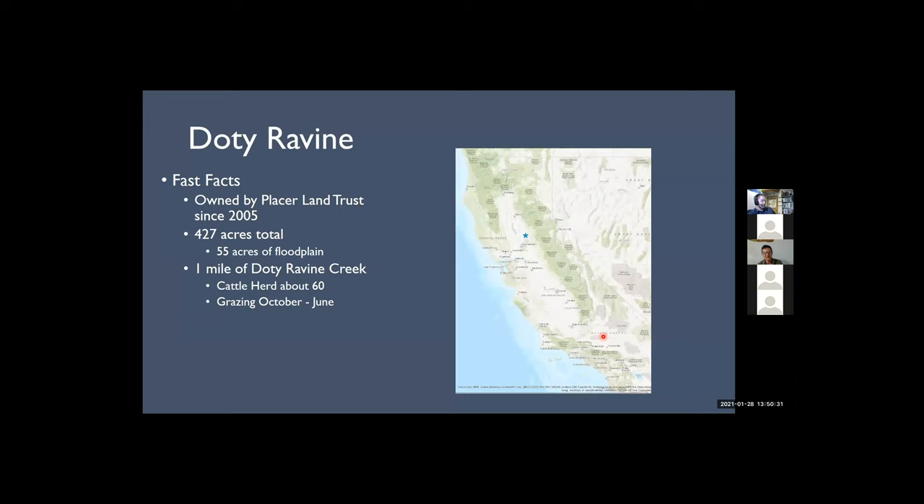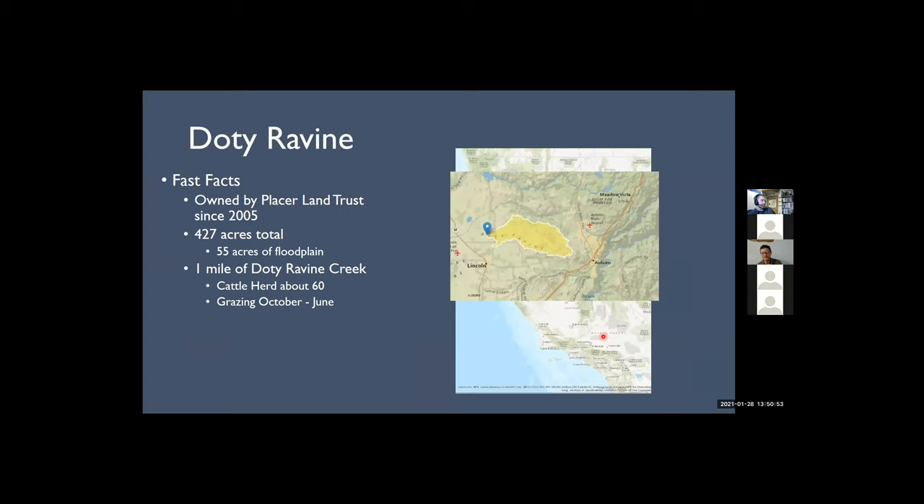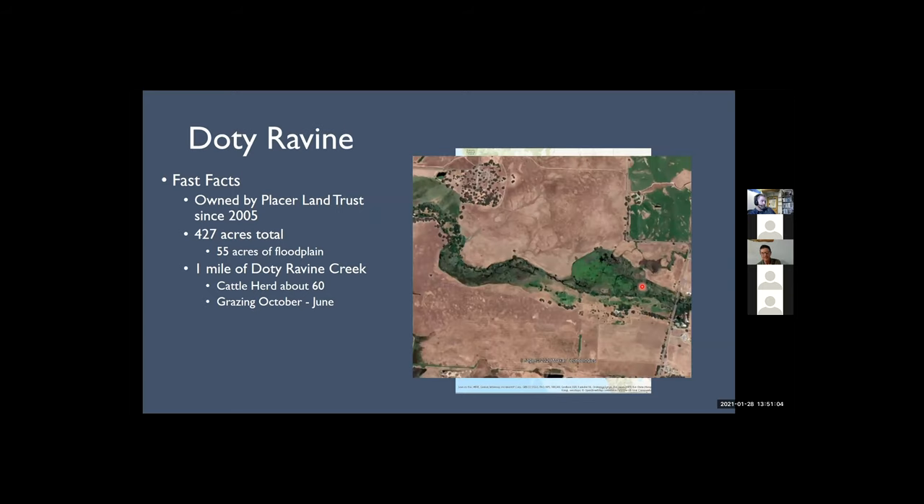Now more specifically at Dodie Ravine — it's owned by Placer Land Trust, located in the Sierra foothills just north of Lincoln, California. It's 427 total acres, with the floodplain about 55 acres. It's grazed with a herd size of about 16 head. The aerial view shows the uplands in brown during summer, and the reconnected floodplain at the valley bottom, which is mostly green during summer.